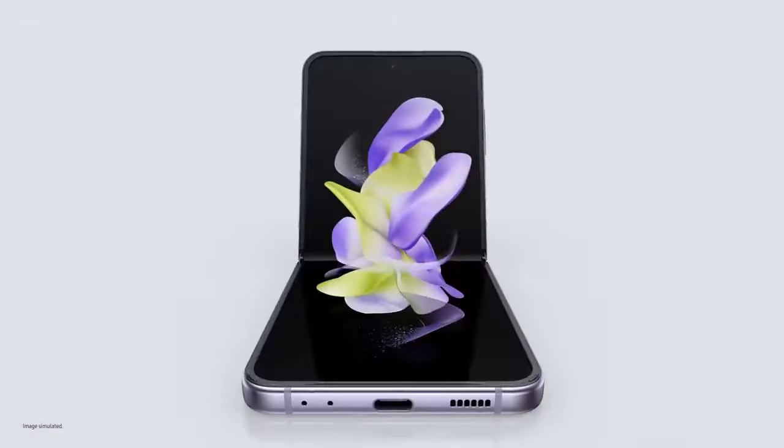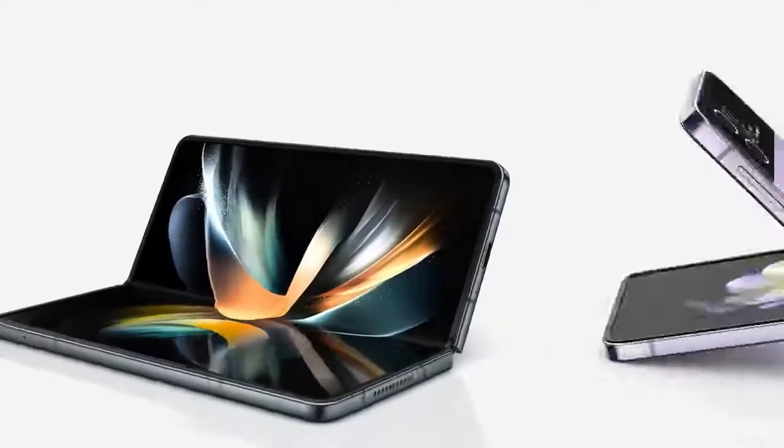Accomplish more than you ever thought possible with Z Fold 4. Unfold a new world of self-expression with Z Flip 4. Good job, that's a wrap. Cool. Thanks. I'll just take these home. No? OK.